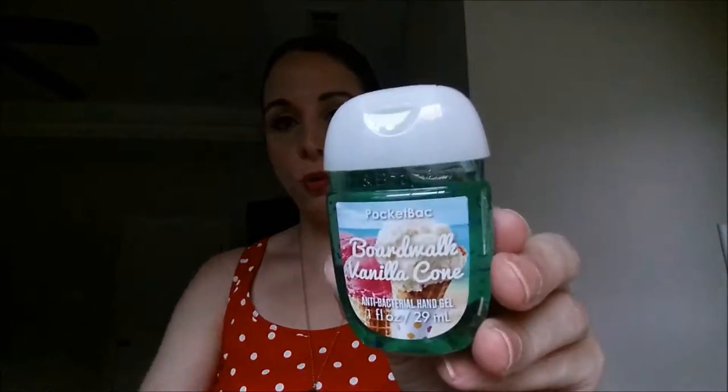I picked up two hand sanitizers. These are the same ones I have in my purse and in the car right now. This is the Pocket Bac Seize the Day Beach Bellini — it's got a berry scent and it really lingers on your hands after you use it. And this is my favorite right now: the Boardwalk Vanilla Cone Pocket Bac. It smells like vanilla ice cream, exactly what it says. It reminds me of the malt stand. I really love that scent.